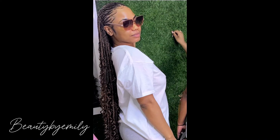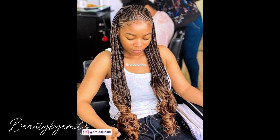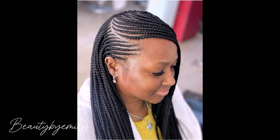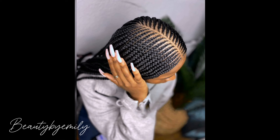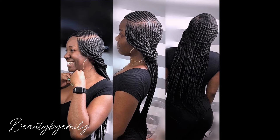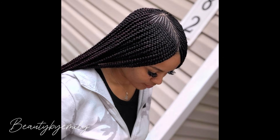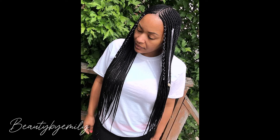If that sounds like something that interests you, please definitely subscribe to this channel and share this video with your friends, family, loved ones, or anyone you know who would find our content helpful. Share with hair lovers and nail lovers that you know so they will come here and also enjoy the beautiful content we have put together for you.